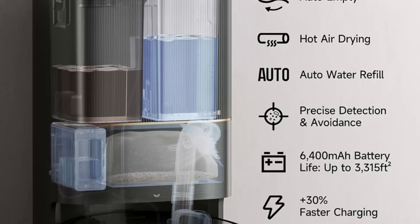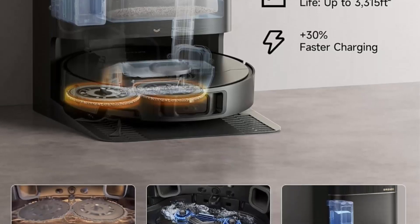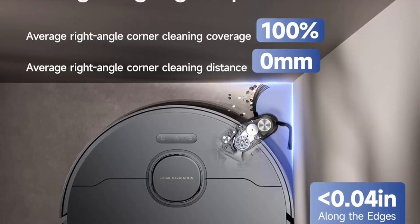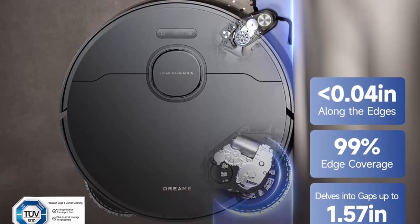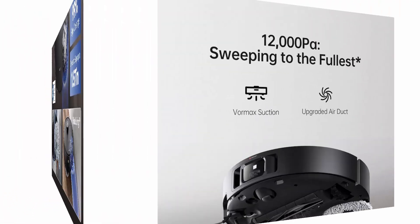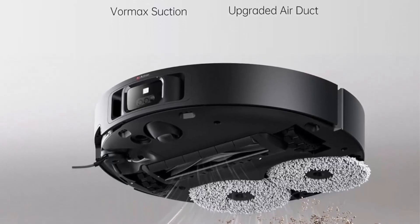Side reach for unreachable spots — a liftable, extendable side brush tackles wall corners and furniture legs, thoroughly removing dirt. The X40 Ultra safeguards rugs from wet/dry contamination. Carpets are kept dry with the removable and liftable mop, which auto-lifts to 10.5mm (0.41 inch). You can set zones to avoid rugs, reducing the risk of getting stuck.